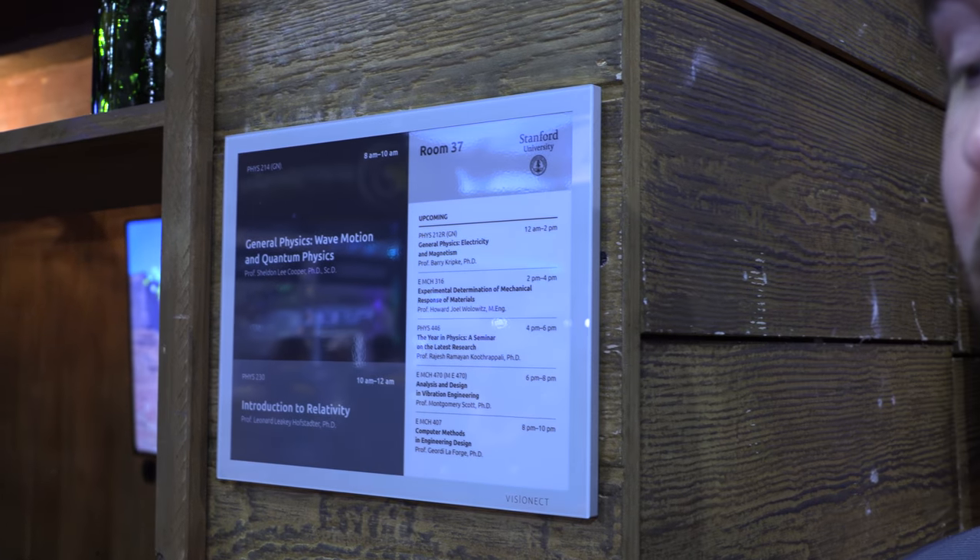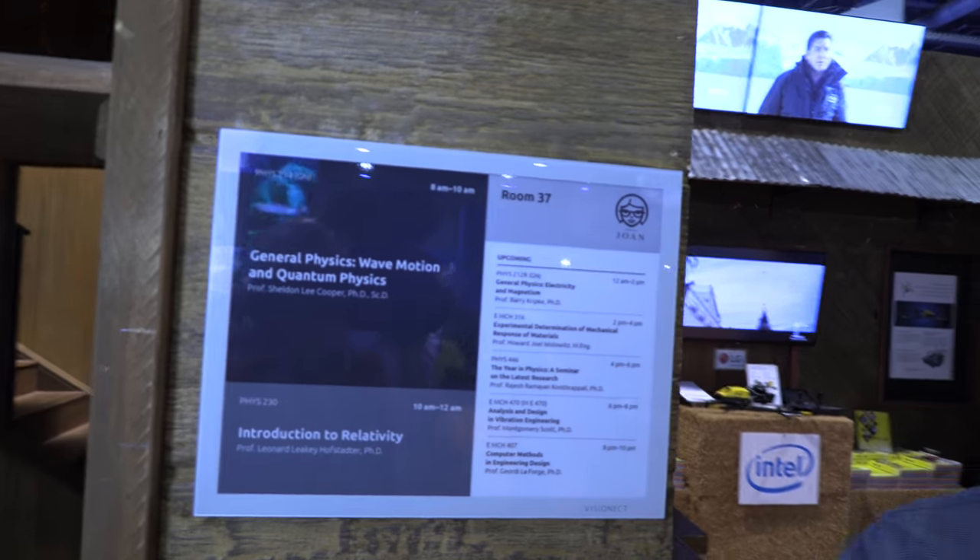What do schools do now? They write manually. We had a conversation with a university at IFOCOM last year and they told us they have a person who wakes up very early in the morning and goes and changes a sheet of paper in front of each classroom. And if something's cancelled, they have to go back and scribble on the paper. When we found that out, we went back to our developers — and a couple of months later, Joan Classroom was born.